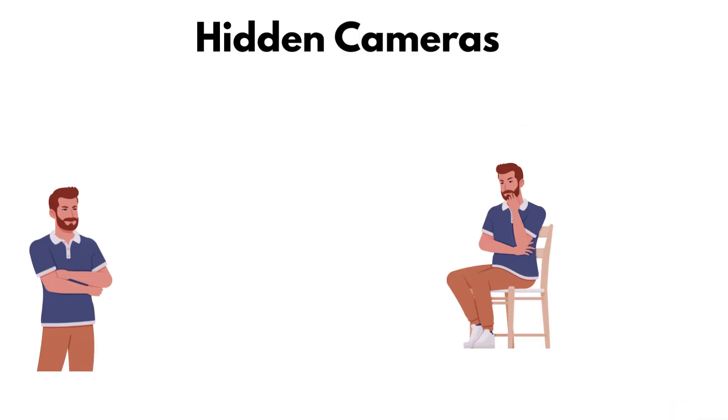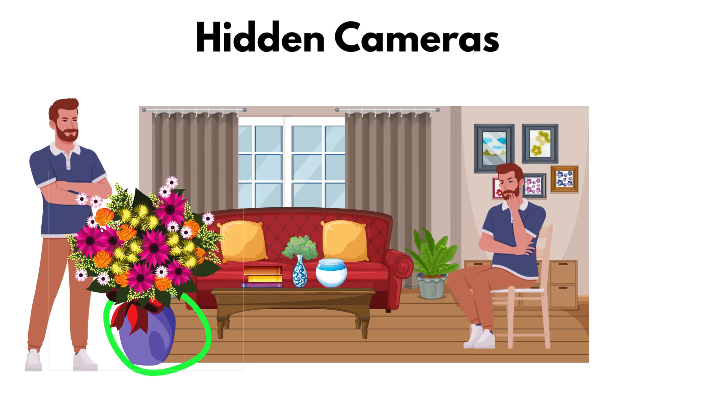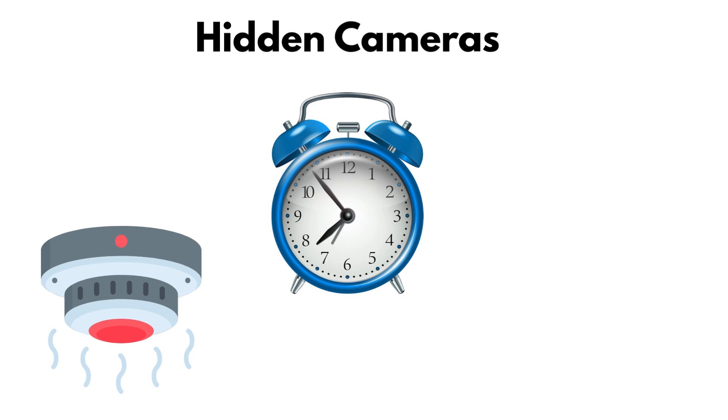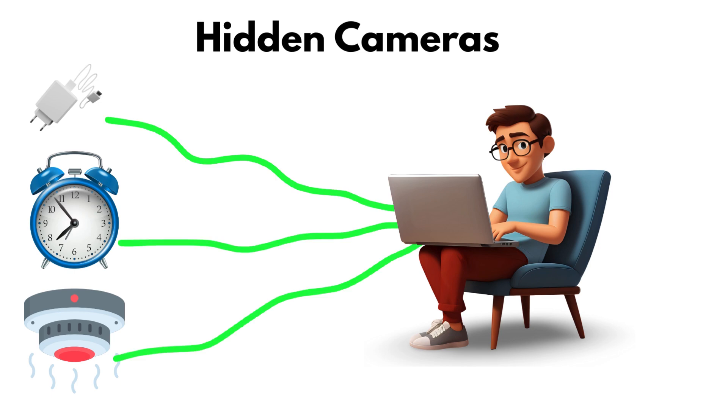Hidden cameras. Ever feel like someone's watching you, even in a private hotel room? That's because hidden cameras are one of the most common spying devices out there. They're tiny, easy to hide, and often disguised as everyday objects like alarm clocks, smoke detectors, or even phone chargers. Their job is simple: to silently record video, sometimes live streaming it to an outsider.